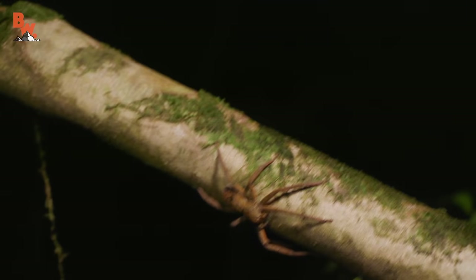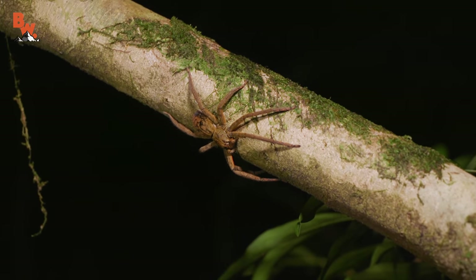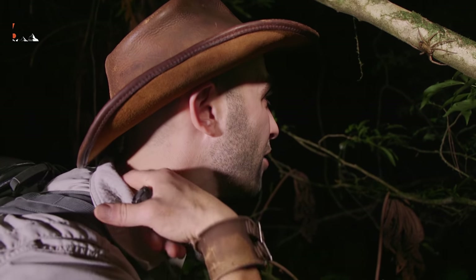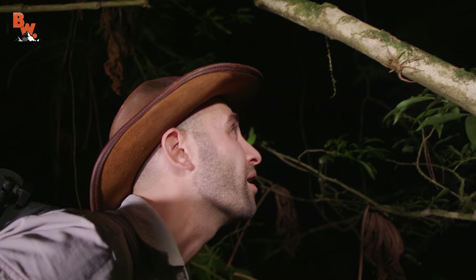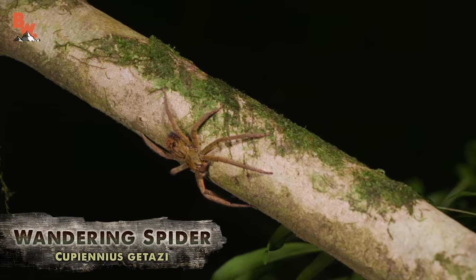Look at this — a wandering spider! That is an enormous spider. If you walk underneath a branch like this and bump it, and that falls into your neckline and takes a bite, you are going to the hospital. Look at how big that thing is. Mark, Mario — make sure you're paying attention everywhere you are going.